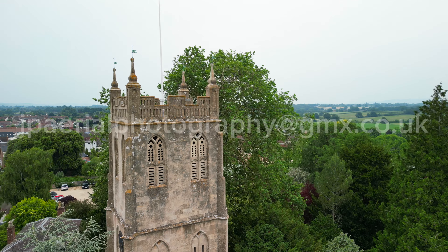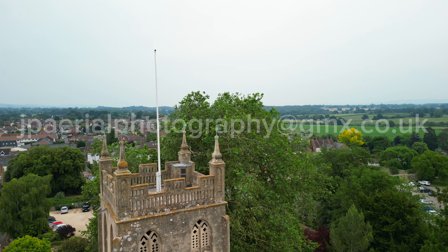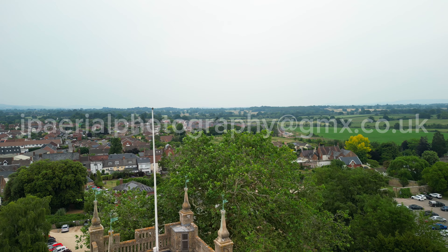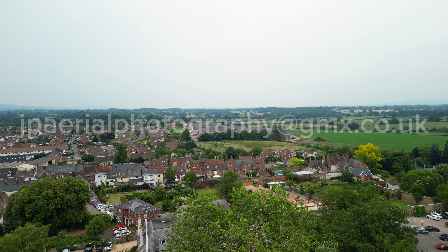There has been a church here as early as the Saxon period, but the present St Mary's dates primarily to the 13th and 14th centuries. The sheer size of the church is striking, situated in such a small village.